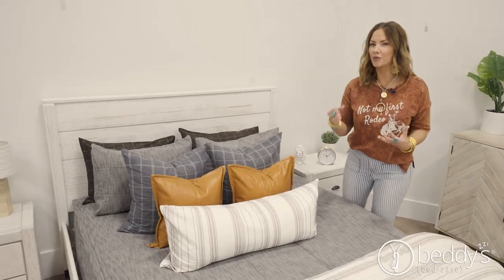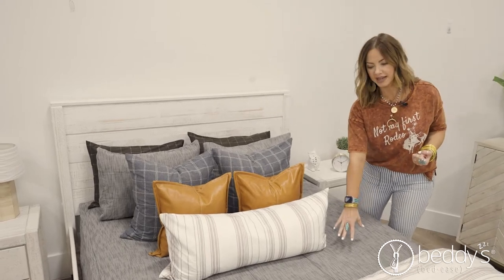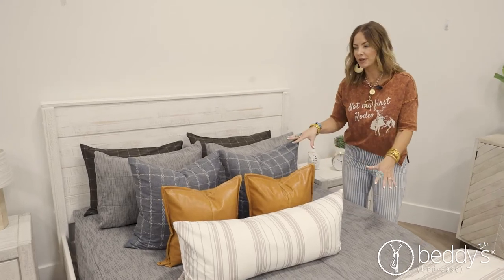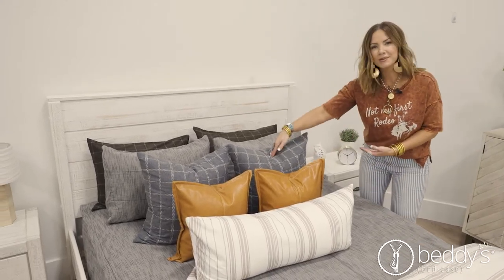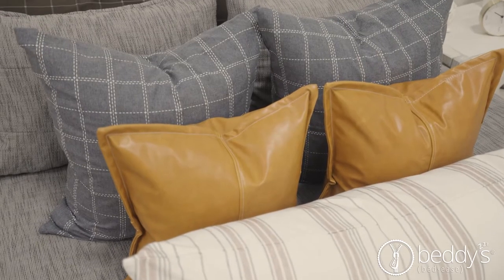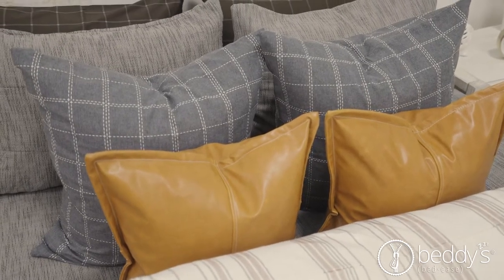Remember how we talked about the warms and cools of the tweed storm bedding? We've got the warm with the browns, we've got the cools with the grays. So we incorporated that with the pillow collection as well. The hip to be square pillow is the cooler version and then tan your hide brings out the warmth, so you get a little mix of everything.